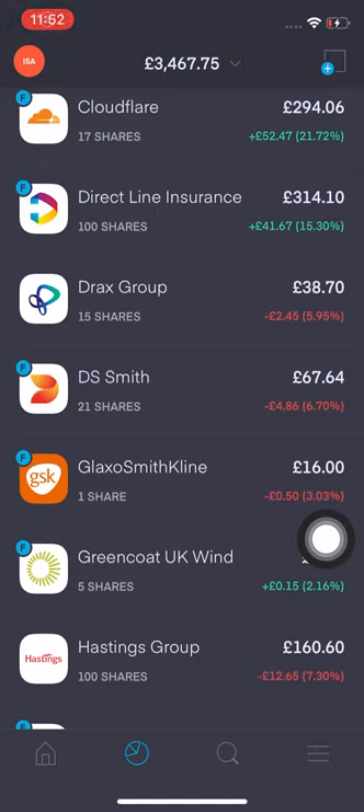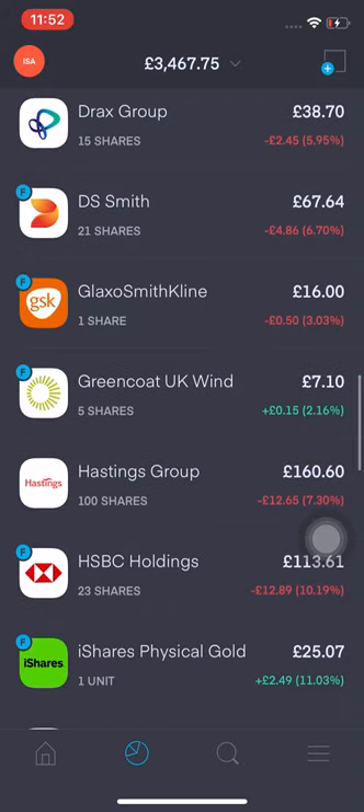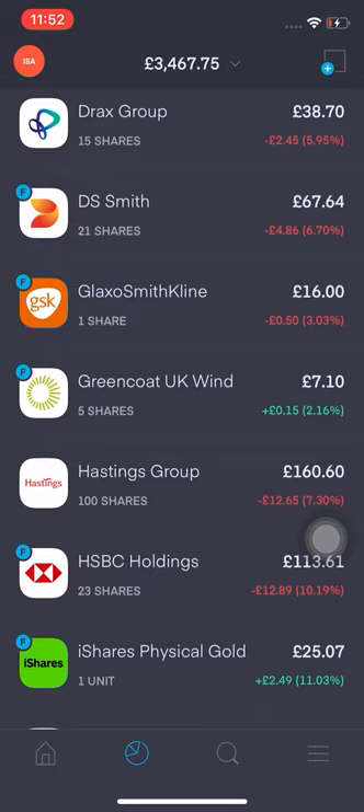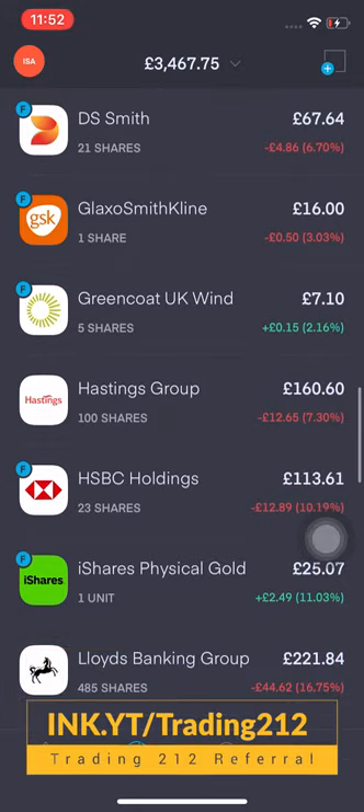Drax Group — I've got 15 shares and I'm down 5.95%, that's £2.45 in the red. DS Smith is down 6.7%, that's £4.86 in the red. GlaxoSmithKline — I've got one share, current price is £16, I'm down 3.03%, that's 50p.